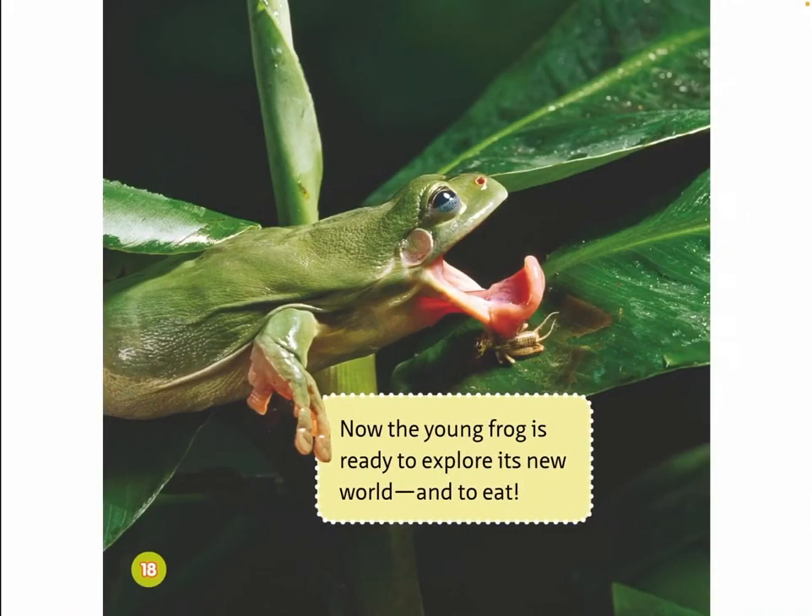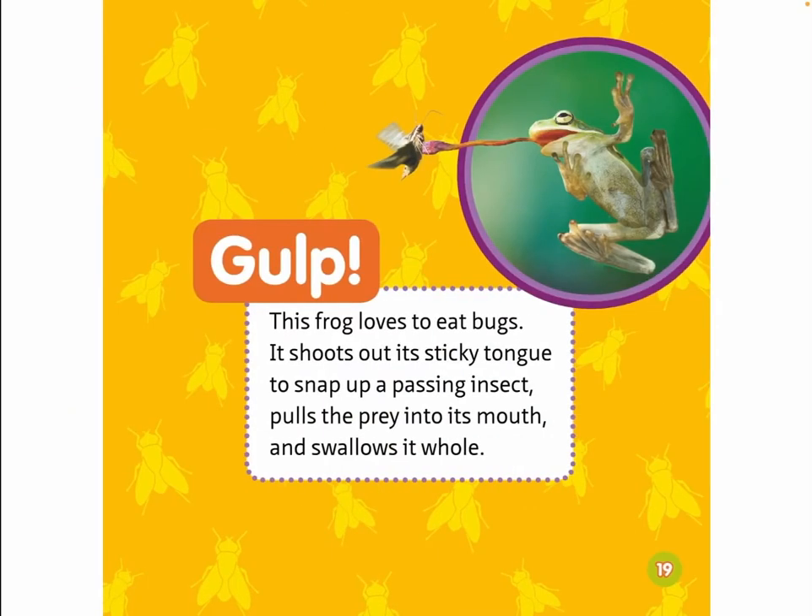Now the young frog is ready to explore its new world and to eat. Gulp! This frog loves to eat bugs. It shoots out its sticky tongue to snap up a passing insect, pulls the prey into its mouth, and swallows it whole.